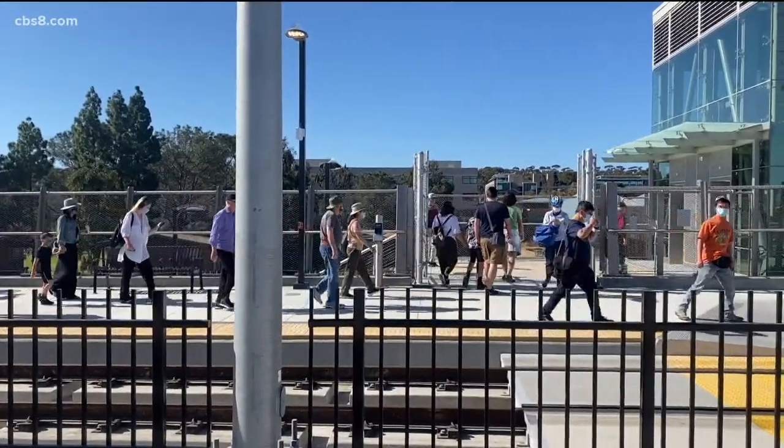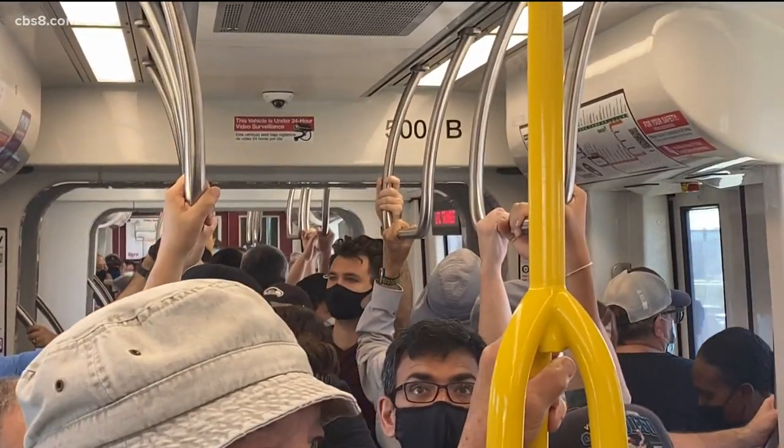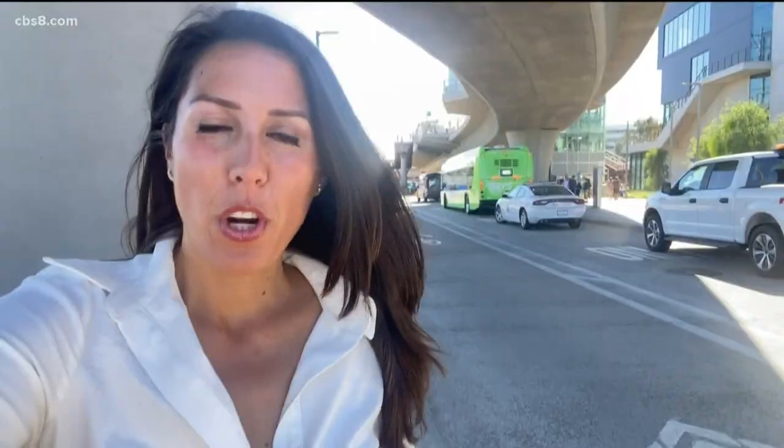It's 11:45 AM and the reporter is now headed back to see how long the return trip takes. It took about 30 minutes round trip. The trolley will be used most by students getting to class, people trying to get downtown, and drivers hoping to save time on their commute. Trolley tickets are $2.50 one way, or $6 for a day pass. You can also download the Pronto San Diego app for a mobile ticket. I'm Arianna Cohen for News 8.